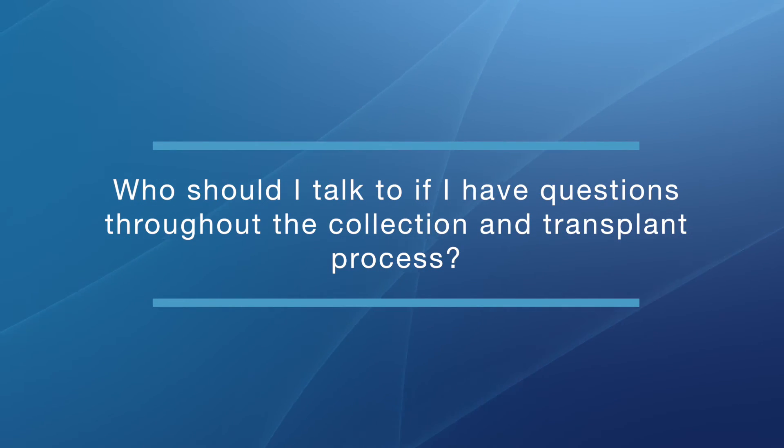Who should I talk to if I have questions throughout the collection and transplant process? You will have a transplant team that will be intimately involved with your care. You can approach any member of that team for help and guidance at any time. You will have contact information for the doctor, the doctors on call, how to reach the nurses, the social worker, and everyone intimately part of your team. There will always be access to your providers at all times through the transplant process and the recovery period.